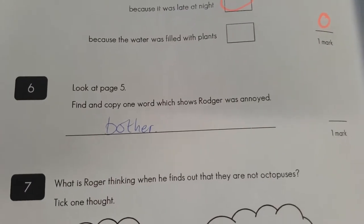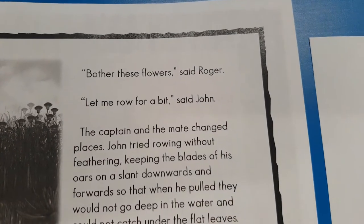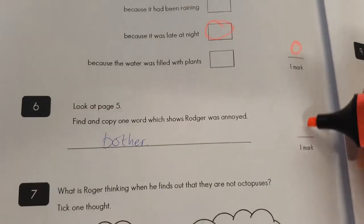Question six: one word which shows Roger was annoyed. Well, the only things he says are 'Bother these flowers.' Bother indeed — you've got the mark.